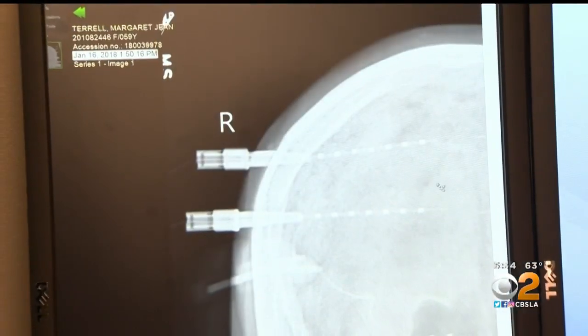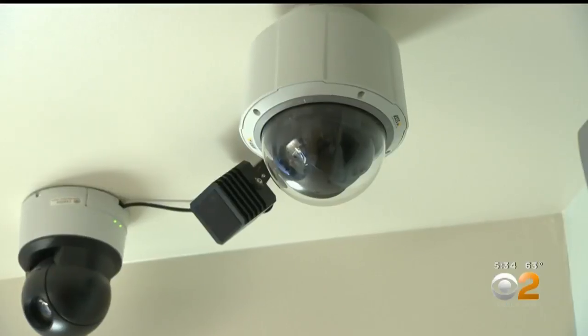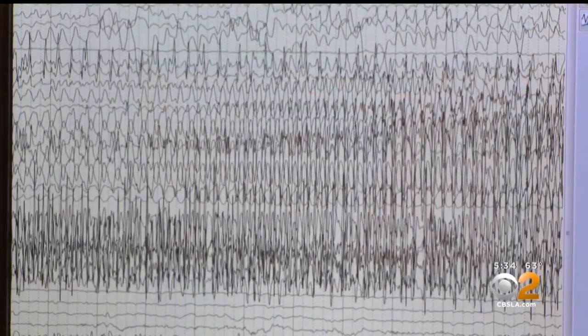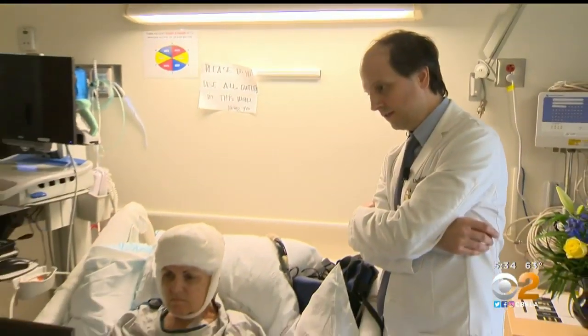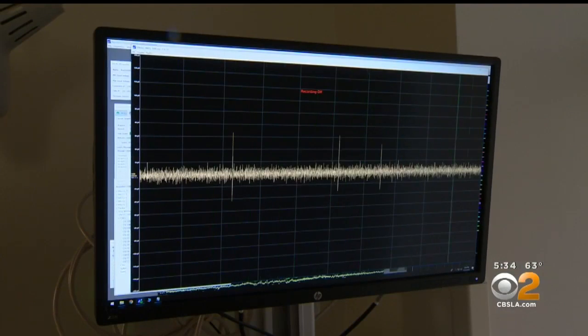Margaret has had electrodes implanted in her brain with wires connected to computers. There are also cameras in her room. The goal: collect as much data as possible from the inside and out. We got one more seizure — let's look on the EEG. The more you capture, the more you understand. While Dr. Reed works to help Margaret with her seizures, Dr. Yuli Rudeshauser is studying another set of data from those same electrodes.